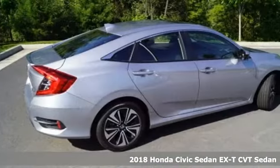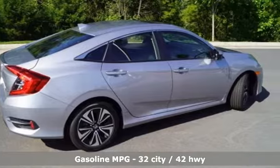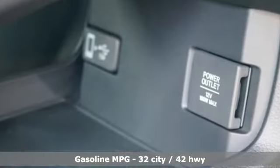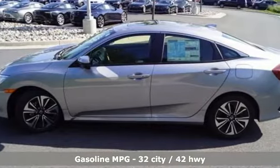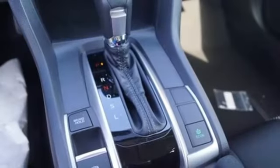A great vehicle is comprised of great features like these: external memory control, power heated mirrors, front heated bucket seats, smart vent seat mounted airbag, doors and push button start proximity key.